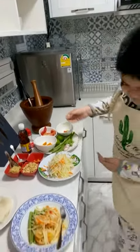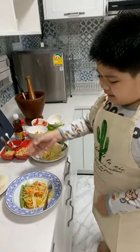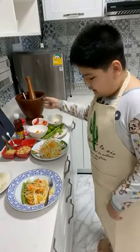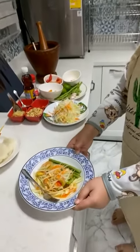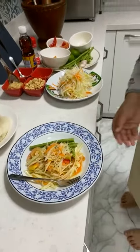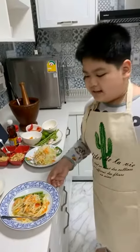And then once we are done, we put the ingredients in the bowl and we will get this. Som Tam has a spicy and sweet flavor.